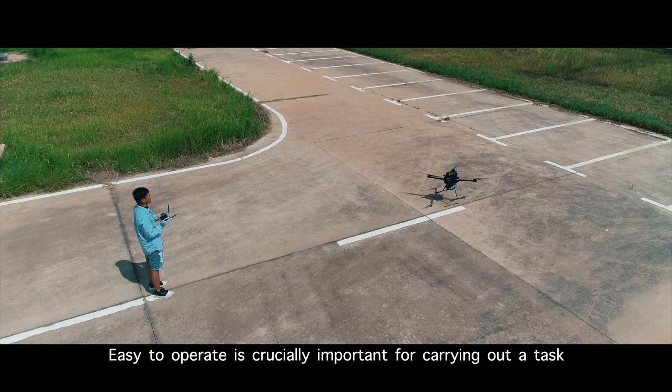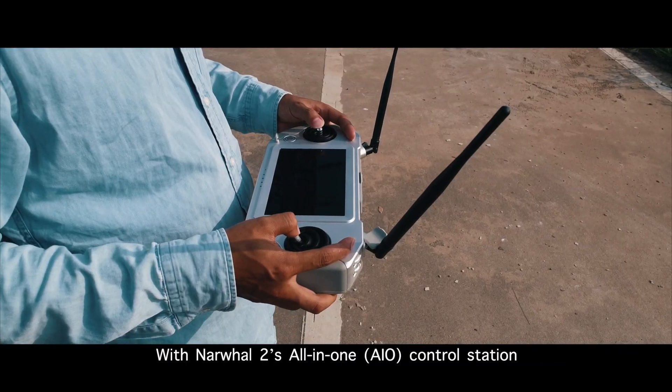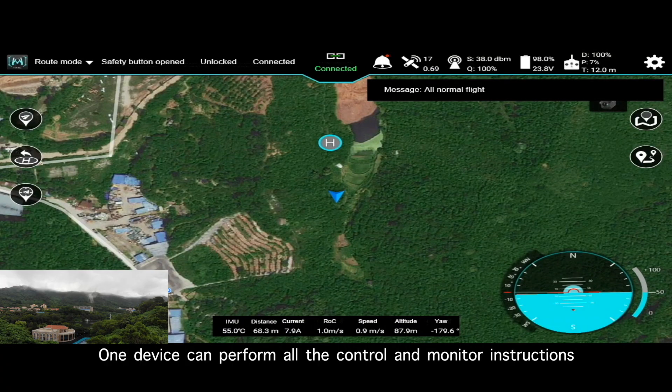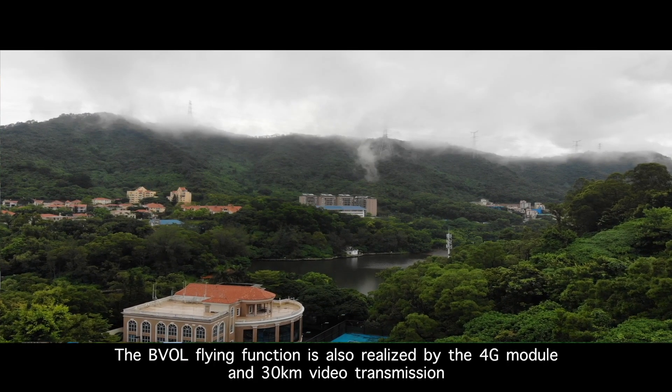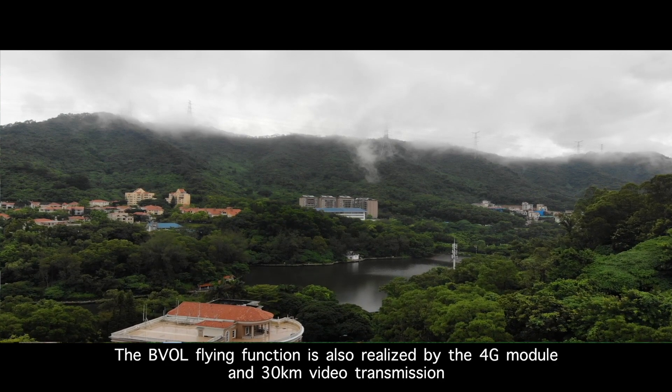Easy to operate is crucially important for carrying out a task. With NARWAL-2's all-in-one AIO control station, one device can perform all the control and monitor instructions. The BVLOS flying function is also realized by the 4G module and 30 km video transmission.